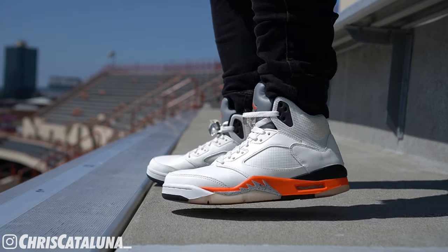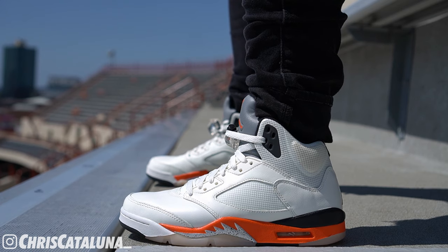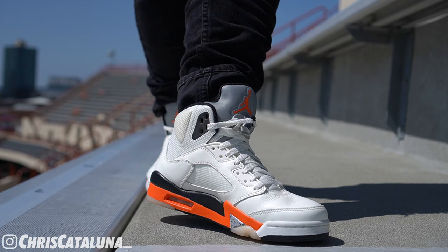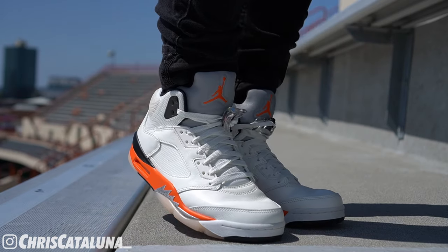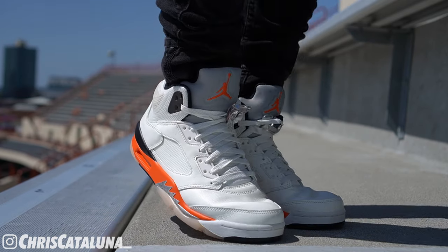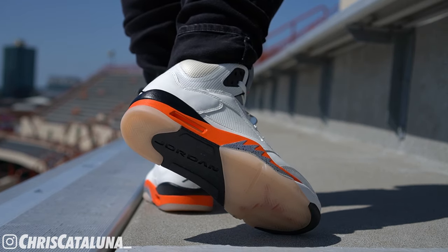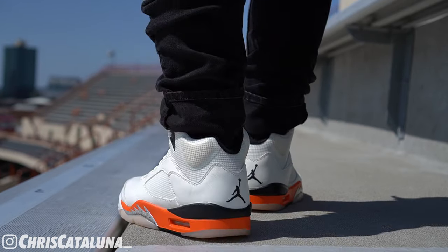When it comes to sizing, true to size is suggested. Jordan 5s aren't regularly in stock at local retailers, but whatever you wear in Jordan 1s should work out in these. In terms of comfortability, stock right out of the box they're alright — okay — probably not something I would want to rock for eight hours of the day.